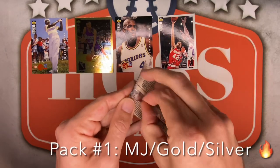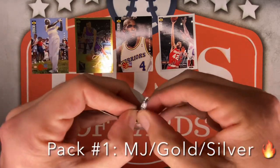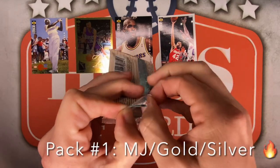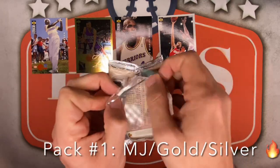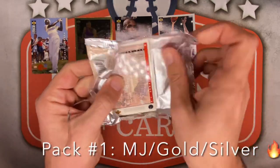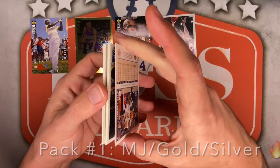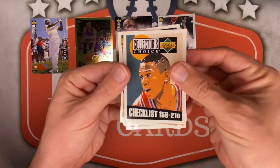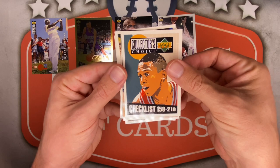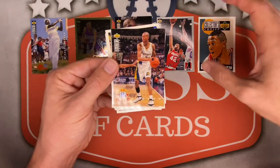Pack number 2! BJ Armstrong — checklist card for the Bulls! Put him on up top, he signs through the mail! There's Reggie — some sort of Tip-Offs insert! John Stockton — very nice checklist card, put him on up top for sure! Already filling up the board! Terry Cummings, a Reggie Miller base card, Antonio Harvey for the Lakers!